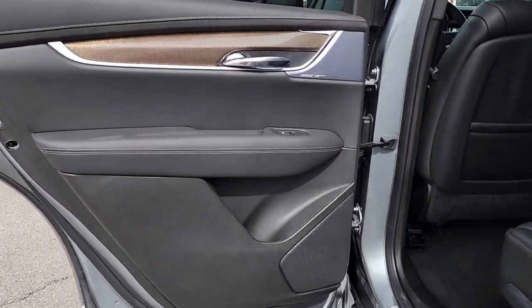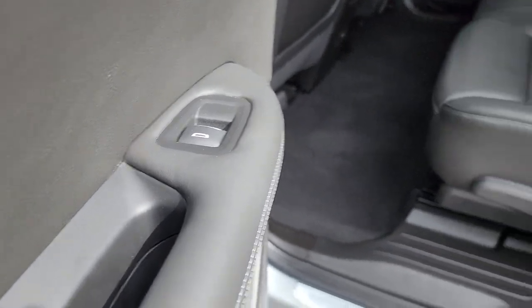Don't miss the chance to drive this potently powerful XT6. Our team will give you an outstanding road test experience. Stop in today.